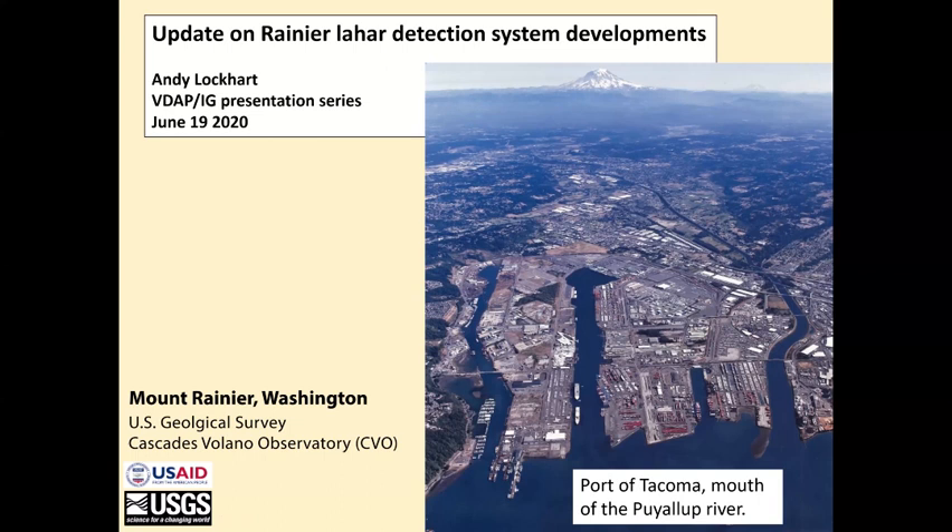I thought I would talk today about some updates on the Lahar Detection System work here at CVO, and this is basically work in progress. Here is Mount Rainier in the background of the picture. The foreground is the Port of Tacoma, which is the mouth of the Puyallup River. The Puyallup drains the west flank of Mount Rainier.